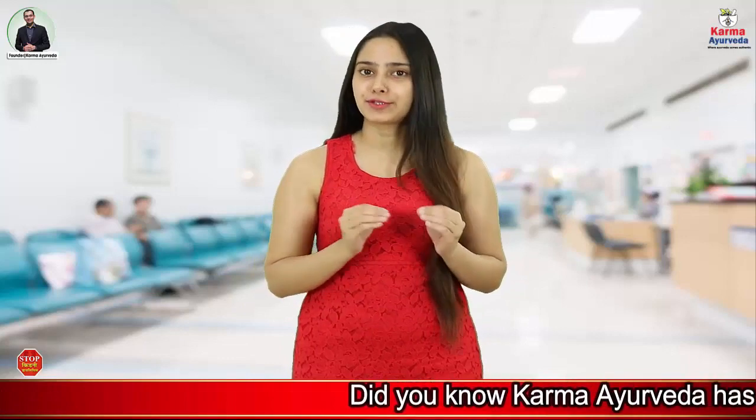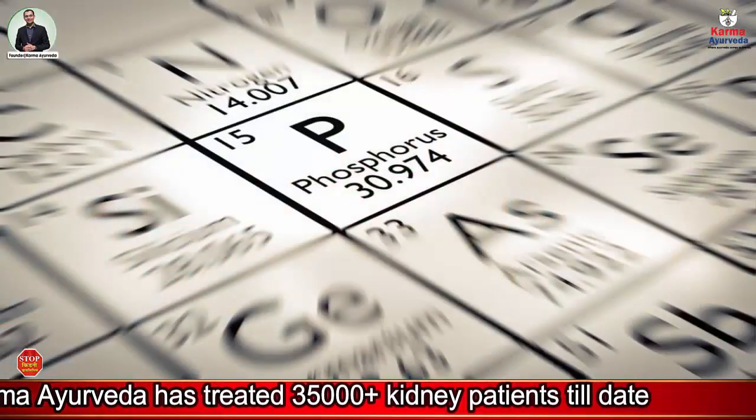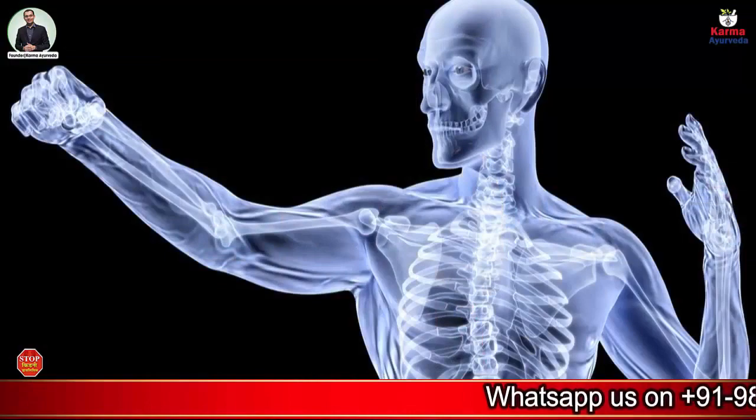Before discussing the Phosphorus diet for kidney patients, let us tell you what Phosphorus is and how it is important for our body. Phosphorus is a kind of mineral that is found in our bones along with calcium and other nutrients. It is important to make bones stronger and healthier.